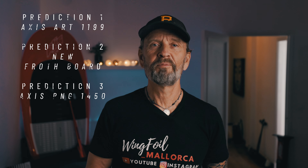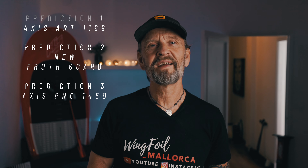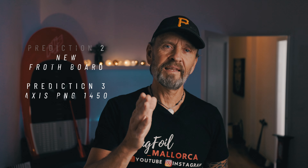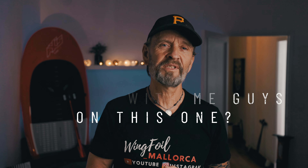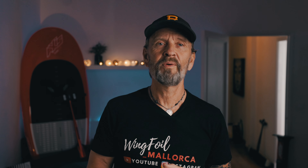Those are my three predictions for 2023. So Adrian, if you see this video, this is what I'd like to see from you guys — and I think many more riders would like this as well. I think it is good for you to know what we want so you can give us the right product. Let Adrian know down in the comments what it is you want to see from Axis. At the end of the year we will find out if I was right or if Axis has something completely different up their sleeve.